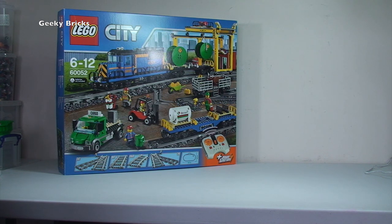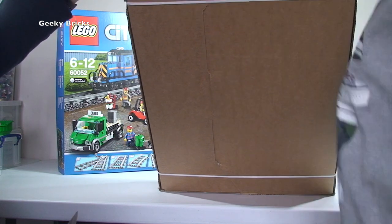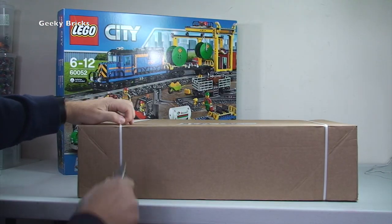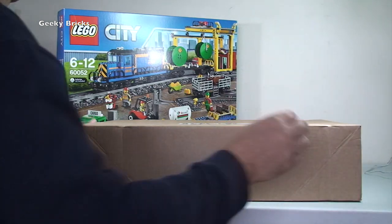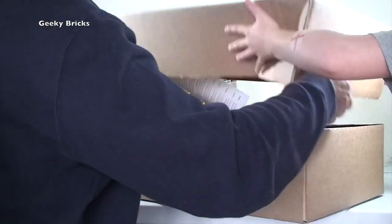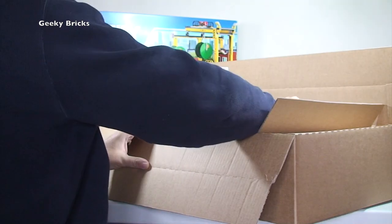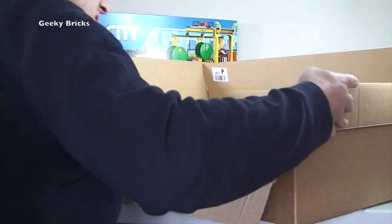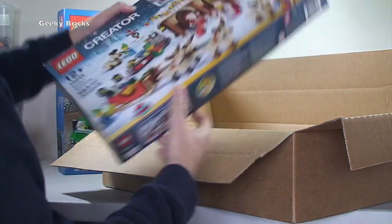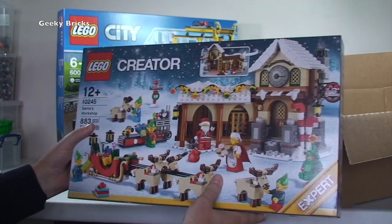Here comes the next box, everyone. This one is from LEGO Shop at Home — you'll probably recognize the packaging. Let me get it open carefully. We have set 10245 — it is Santa's Workshop from the Winter Village. I know we've already got that one.